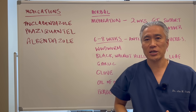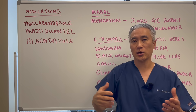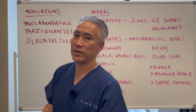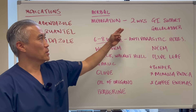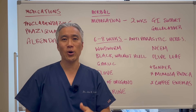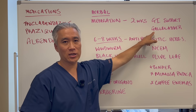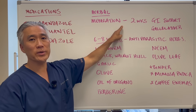While medications are available to eradicate liver flukes, let's talk about herbal remedies. To prepare your body for a parasite cleanse, you want to support the GI tract and gallbladder for a minimum of two weeks prior to taking antimicrobial or anti-parasitic herbs. Continue the GI and gallbladder support through the herbal remedy phase.